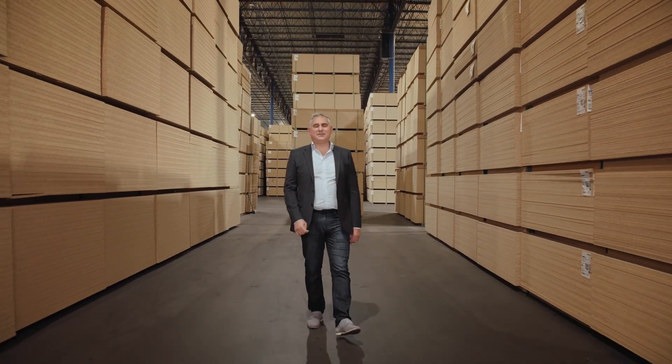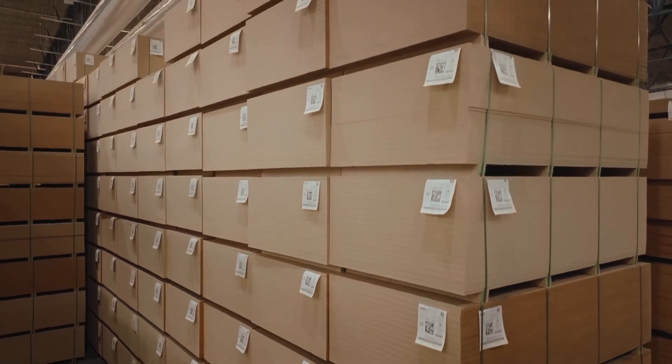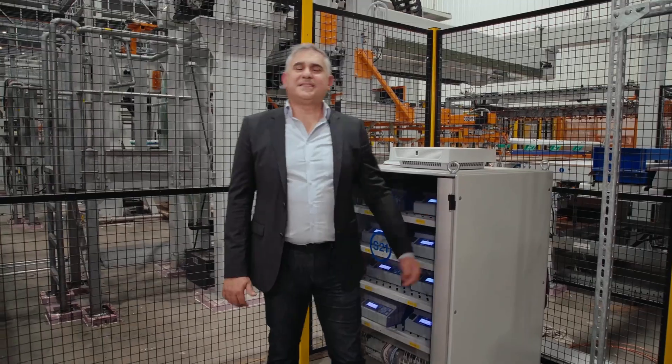At the end of 2019, we started producing particle board. And here we are in a particle board warehouse where we are getting ready to launch the project of installing driverless forklifts for the safe and precise movements of our products. This is the latest addition to our manufacturing capability.